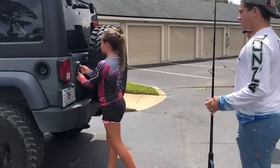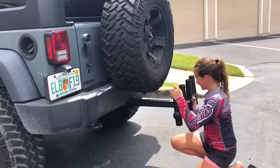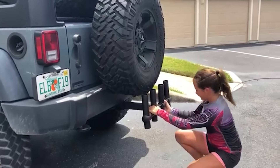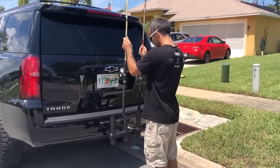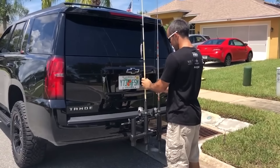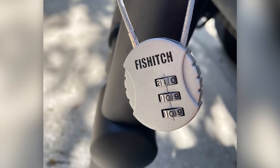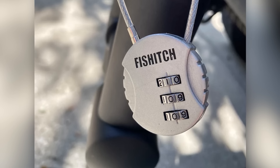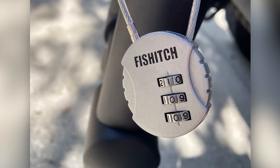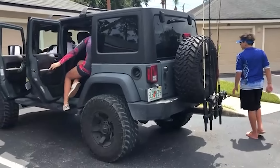A dad with four kids explains: loading and transporting rods in the car was always a hassle — rods and lines getting tangled, hooks stuck in the upholstery, and most worrisome of all, the thought of being in an accident. This inspired yet another family fishing product, one of whose key features is its flexible setup depending on the number of rods.